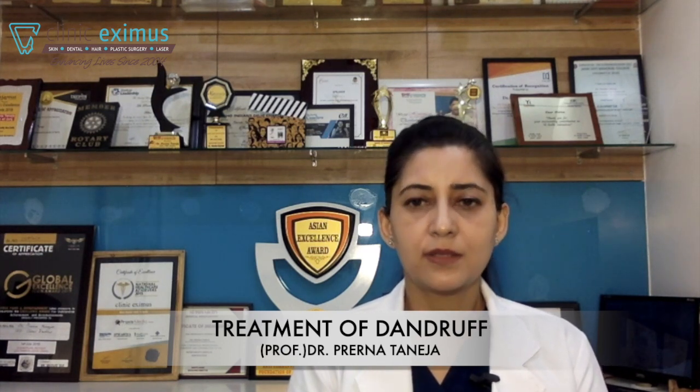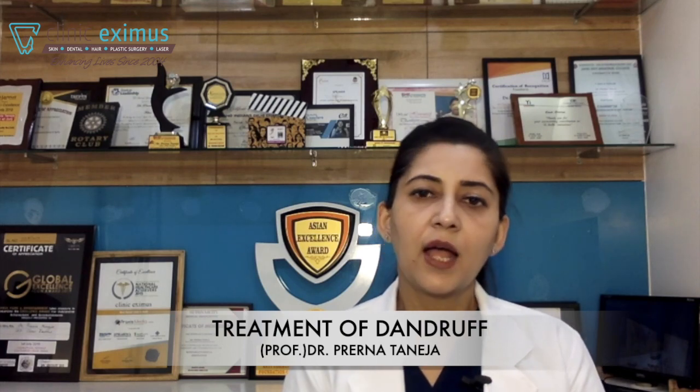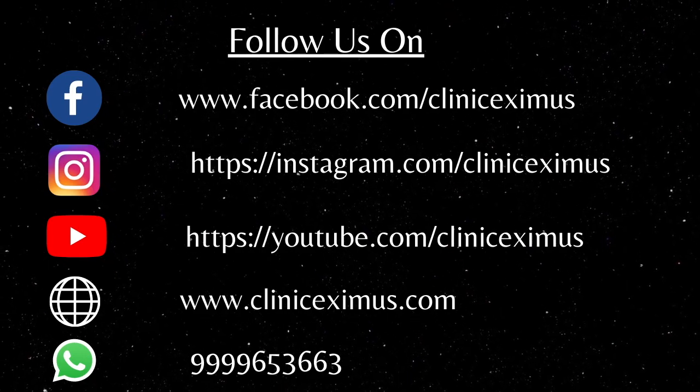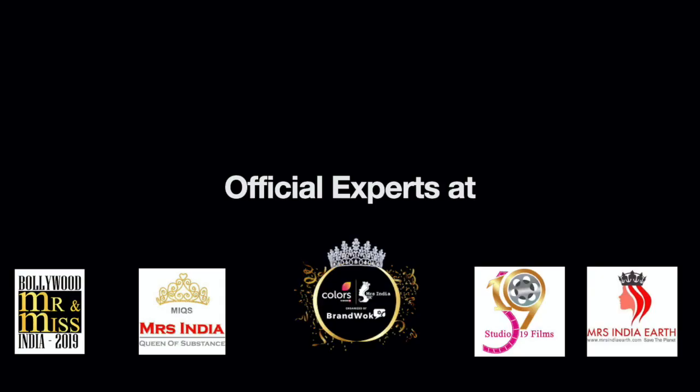I hope all this has contributed to your proper knowledge of how to treat dandruff and what dandruff is. I hope you find this video useful and are able to treat your dandruff in a proper way. Thank you for watching.